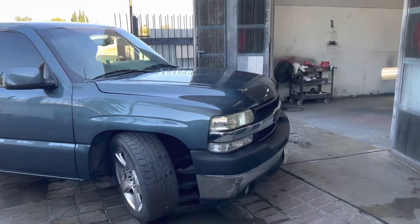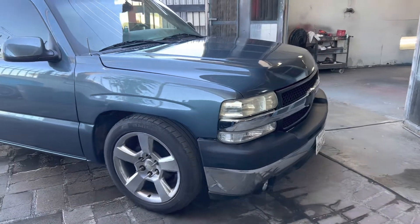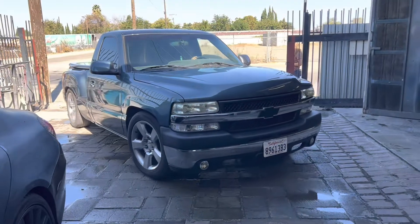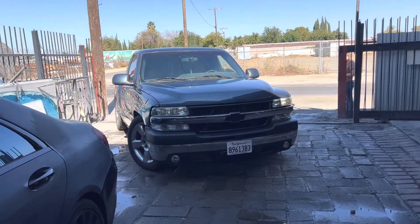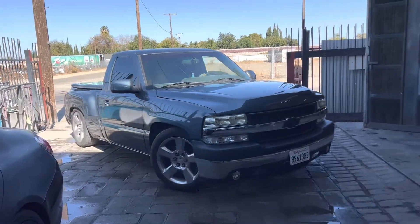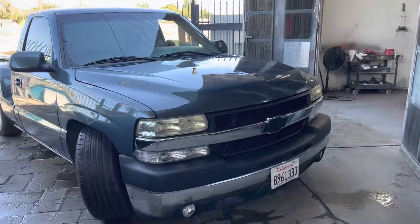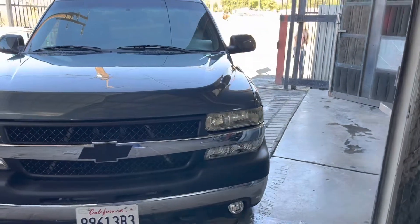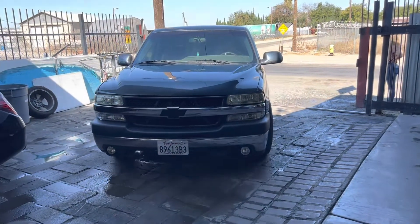He put the bumper pad and the rail on for me too. I'm excited to have the truck back and make some more videos and content. As you guys have seen, I did get the supercharger — it's not a right-away type thing, but it's exciting.